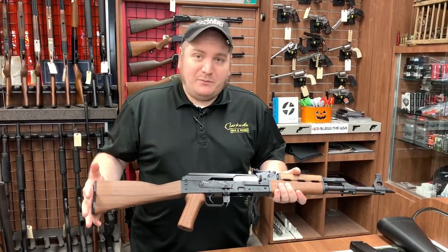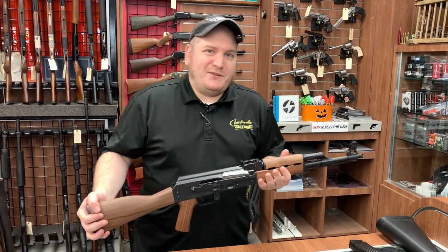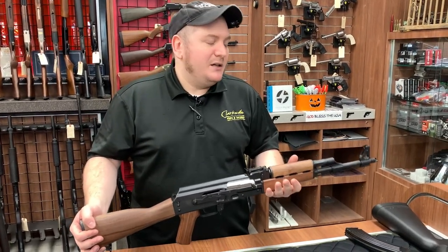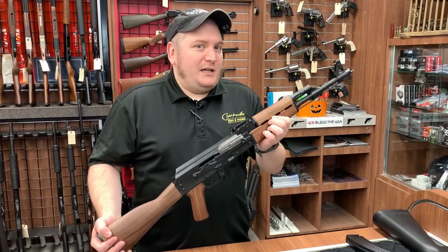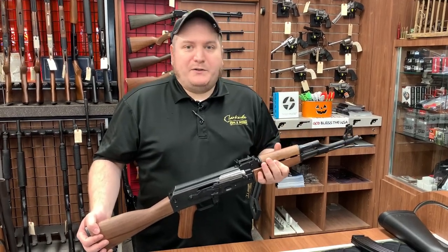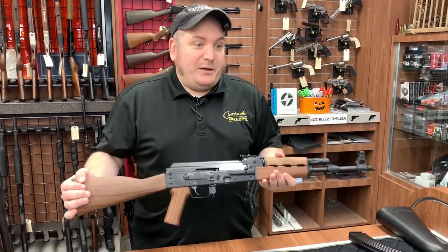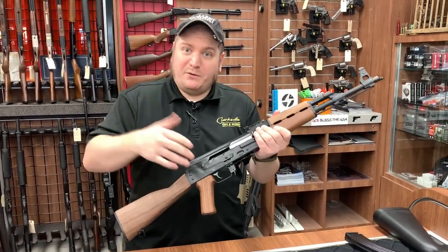The reason I picked this out is the 7.62x39 round is essentially a .30-30 cartridge — not the exact same, but very similar to what it does ballistically, especially when it hits meat. That means I can hunt with this, and it also means if I have to, I can defend myself with it. If you think you don't need 30 rounds, they make 10-round magazines for it too. So it's a very robust, very reliable rifle useful for survival as well as self-defense. Some kind of AK platform is definitely worth considering.